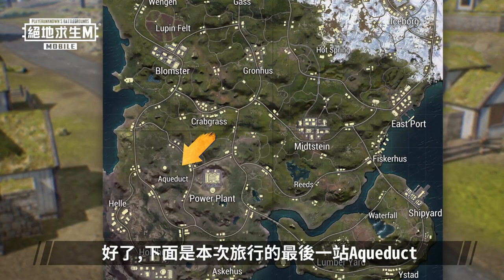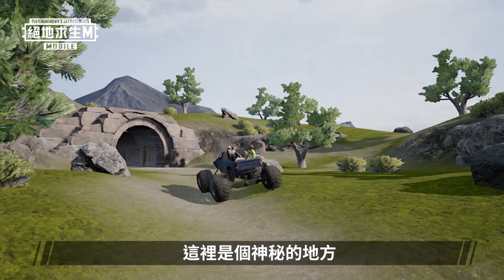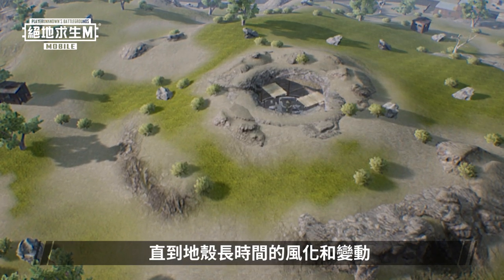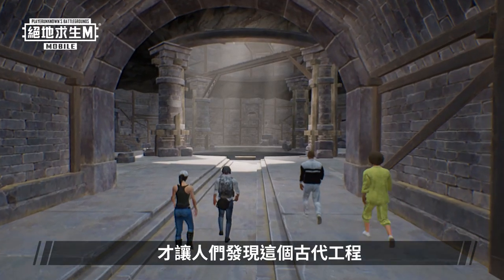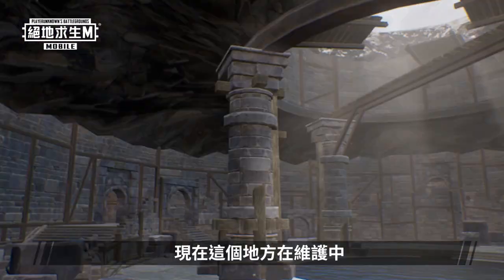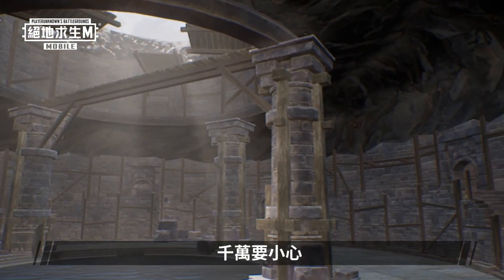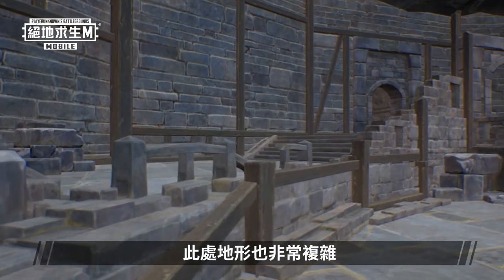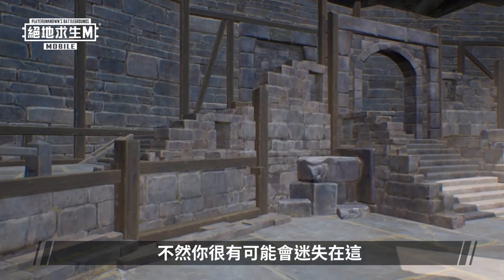The last stop of our tour is the aqueduct. This is the most peculiar place in Livick. No one knew it existed until the weathering of the land and the movement of the Earth's crust revealed this ancient construct to everyone. This place is under maintenance, so remember to be careful at all times. The terrain here is really tricky — make sure you don't get separated, or else you might find yourself lost here.